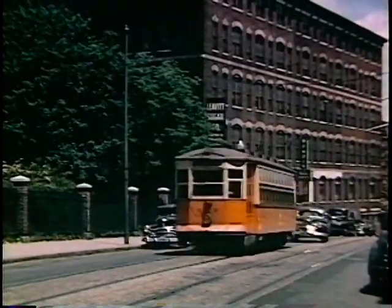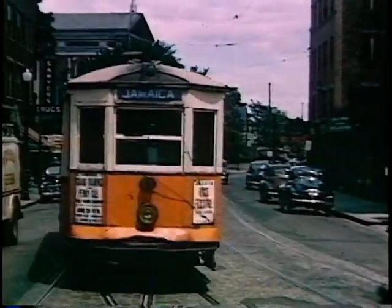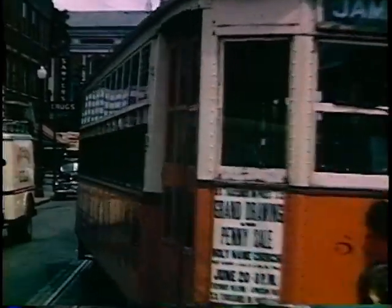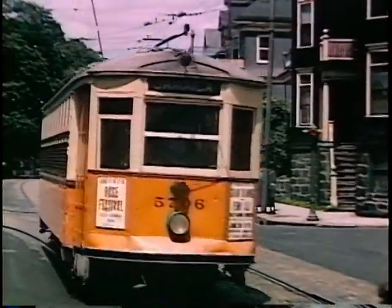The tracks on the left come in from South Huntington Avenue. This is one of the important lines out of the subway. Boston did have some loops — this is the Jamaica Loop.